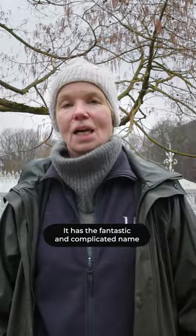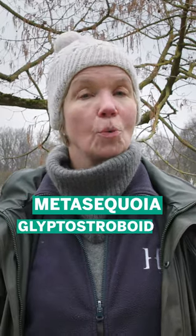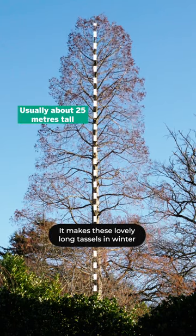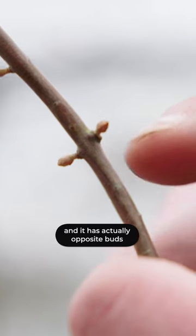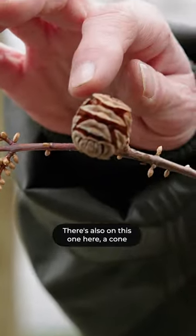It has the fantastic and complicated name Metasequoia glyptostroboides. It's a beautiful tree with a sort of conical shape, grows really tall. It makes these lovely long tassels in winter which are really cool to look at, and it has actually opposite buds. There's also on this one here a cone.